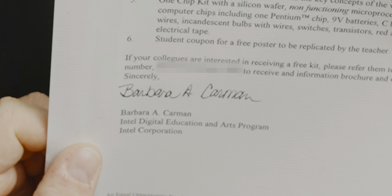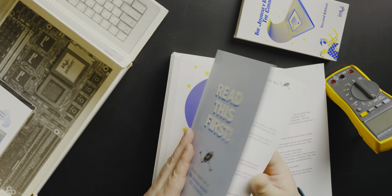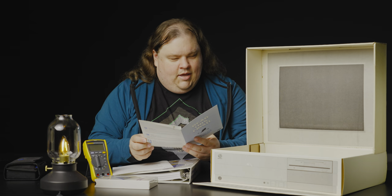The letter is signed by Barbara A. Carmen — I'm not sure, maybe she still works there. And there's a quick start guide on how to lay out your course as a teacher. I mean, I'm not a teacher, so I'm not laying out a course.